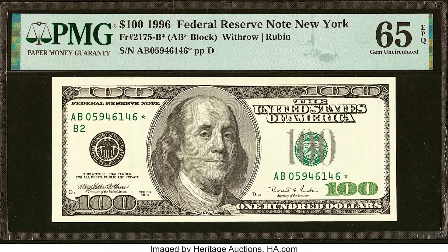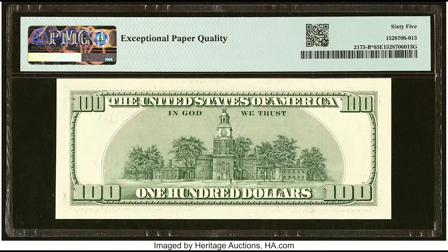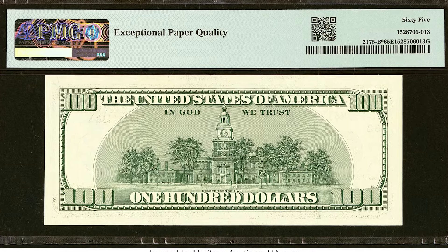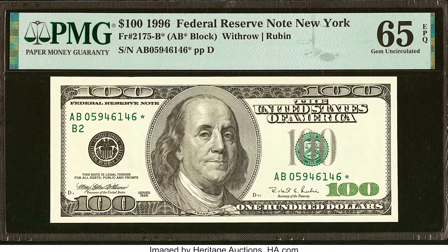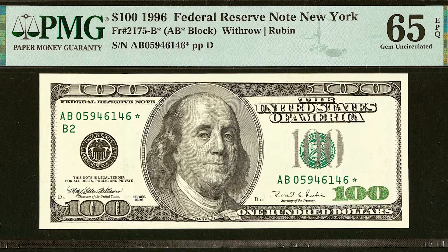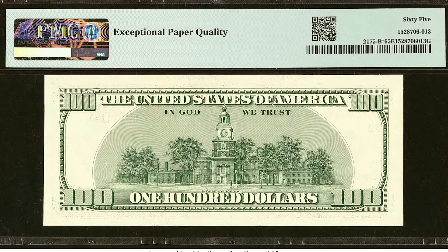Let's hop into this video with a 1996 $100 bill. They call this the Big Face Benjamin because his face is so large on this bill. This banknote was graded by a company called Paper Money Guarantee at a 65 EPQ. PMG and PCGS are the best grading companies when it comes to grading your paper money.